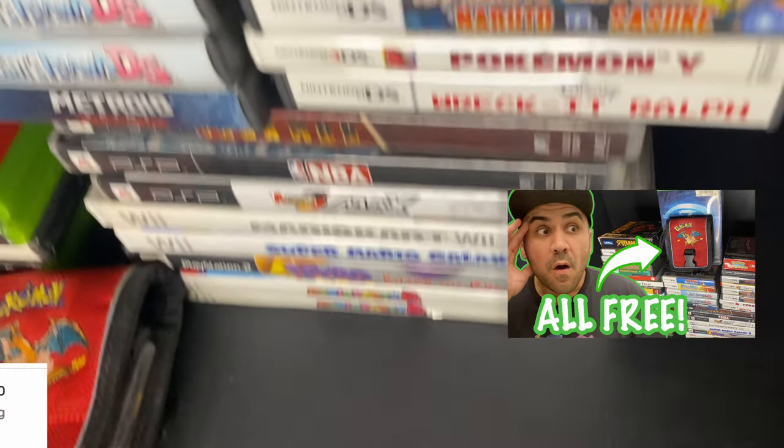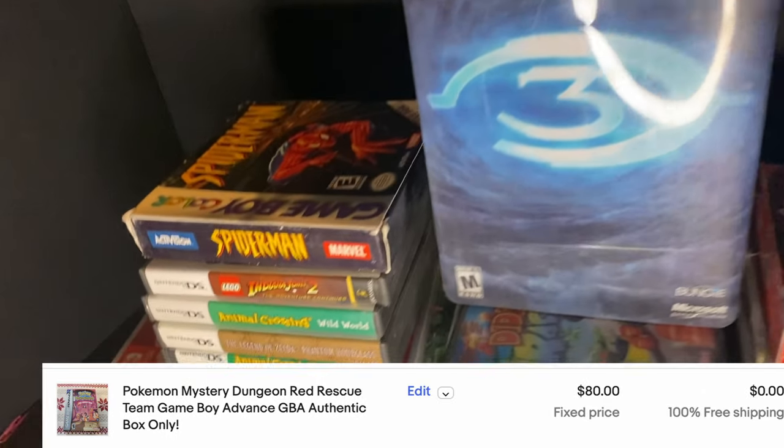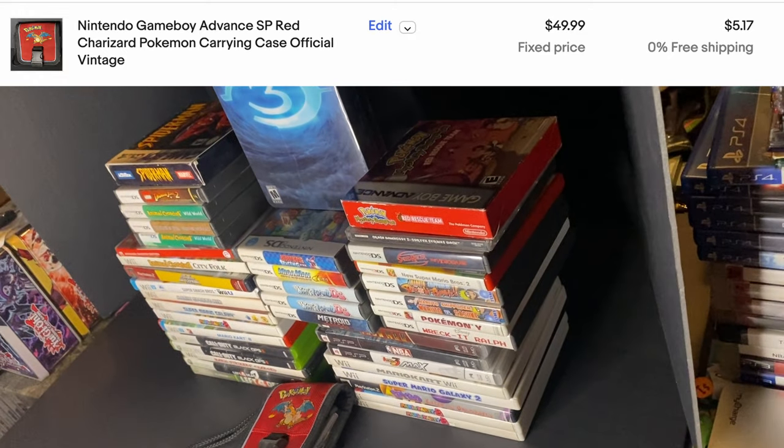Of course I have two honorable mentions before my number one. First honorable mention is the all-free video — I got a bunch of cases and accessories for free at a garage sale and made an incredible profit. I found Lunar items and empty cases and made tons of money on the empty cases. It was from a reseller who was closing her business — she did swap meets but was getting out and just wanted to get rid of the stuff.